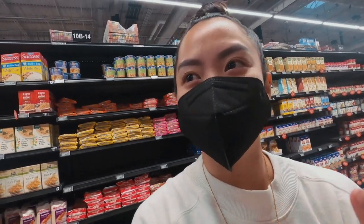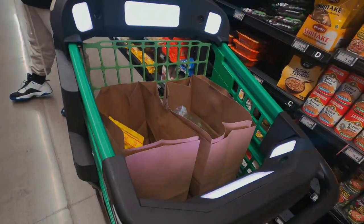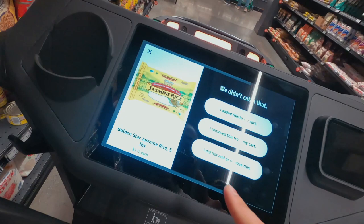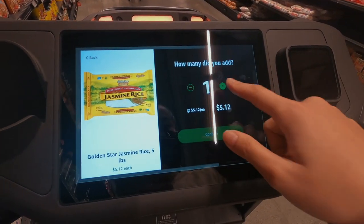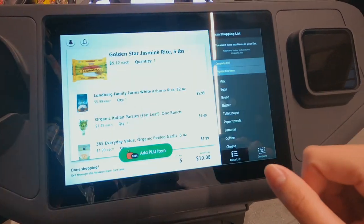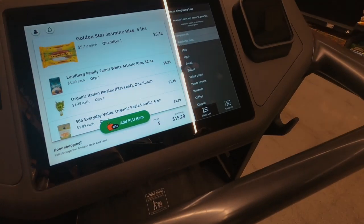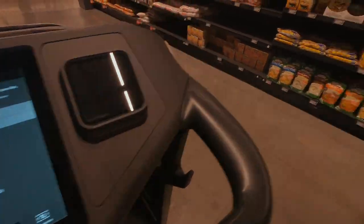Did you guys see that? That was pretty cool — it was just really efficient. It counted! I added this to my cart. Whoa — they had a picture of it going into the bag! That was insane! The cart actually photographed the item being placed in the bag — that's crazy.